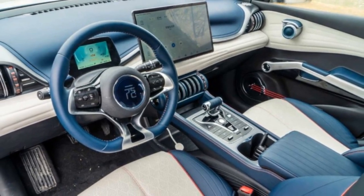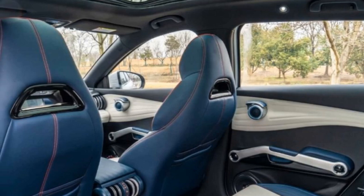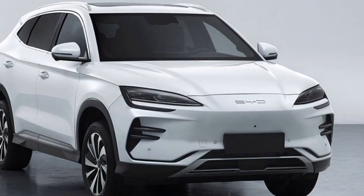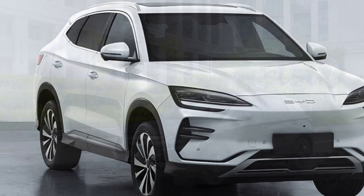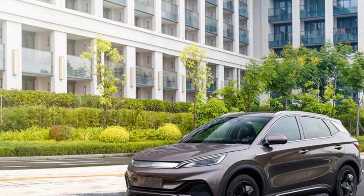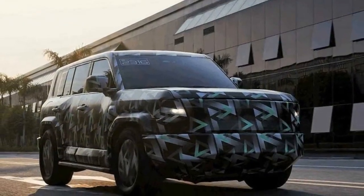4. Price — while competitive, the price of the Yuan Plus may still be a barrier for some budget-conscious consumers, especially when compared to traditional gasoline-powered vehicles. 5. Dependence on Charging Infrastructure — like all electric vehicles, the Yuan Plus relies on a network of charging stations, and for those without easy access, planning routes and charging stops may require more effort than simply refueling at a gas station.